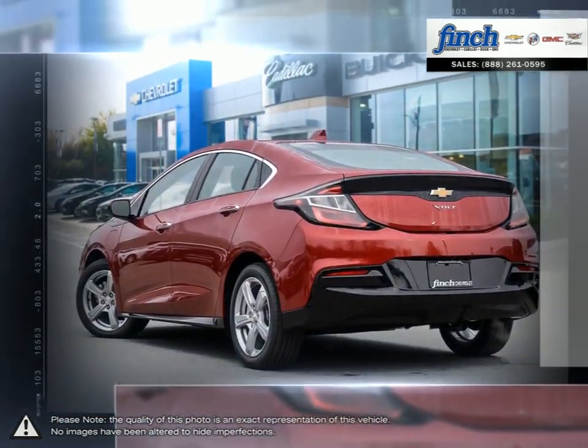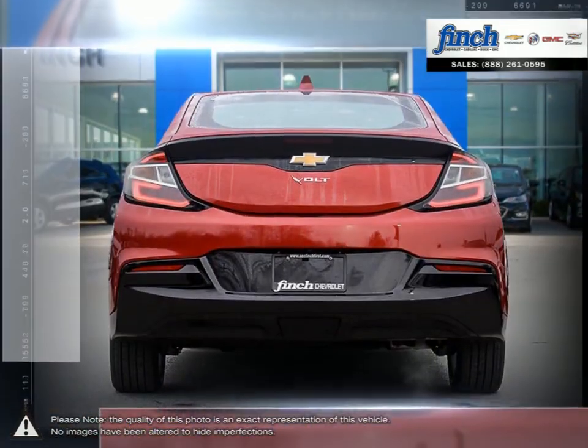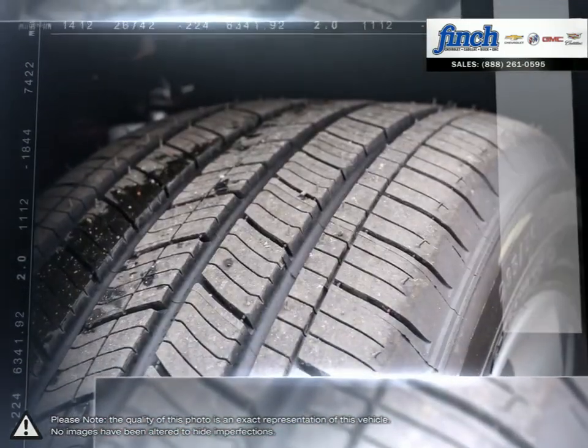In just four years, Volt has earned more accolades and more Best Buy awards than any other electric car on the planet. On a full charge, Volt can get up to an estimated 61 km gas-free.